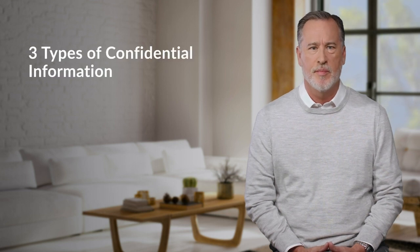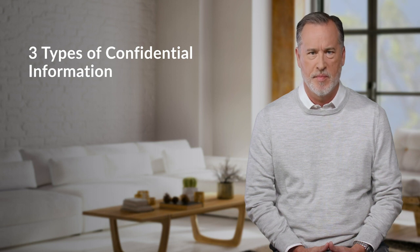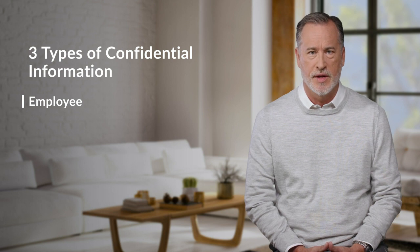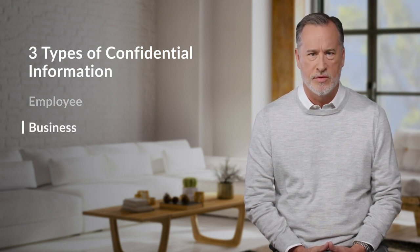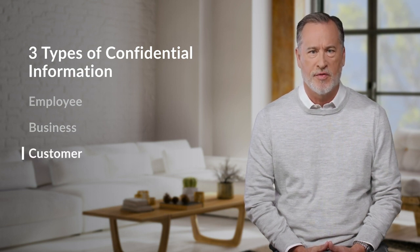The three types of confidential information in the workplace can be divided by who owns or is impacted by the information. Employee data includes personal information like social security numbers, bank account details, marital status, employment contracts, and medical history. Business data includes information the company owns — this includes revenue, marketing strategies, internal policies, and intellectual property. And customer data is anything customers or clients provide, like payment details and personal information, including their date of birth and home address.